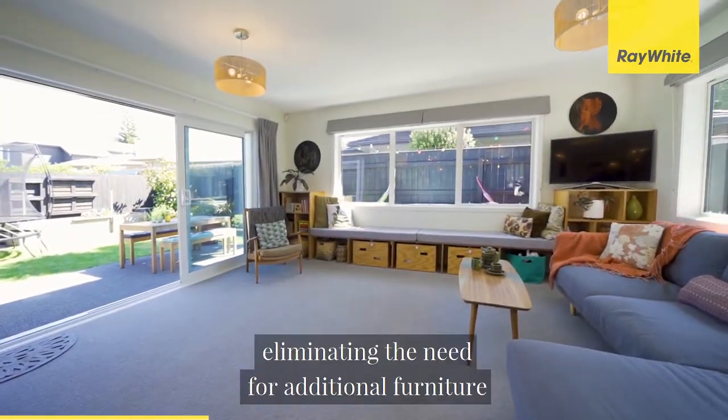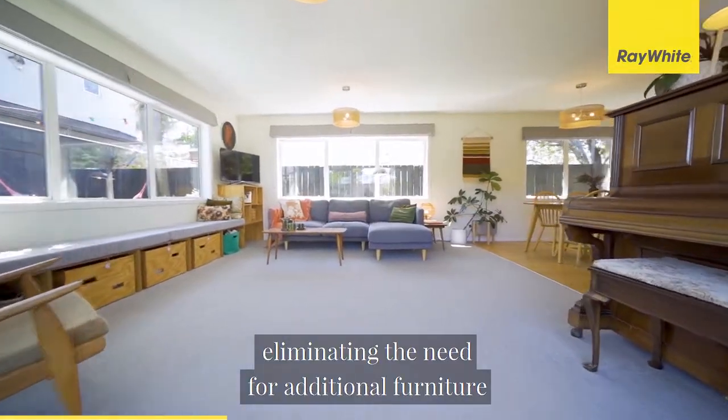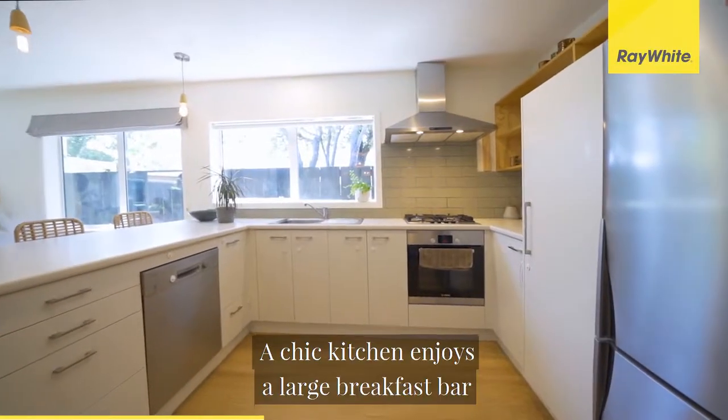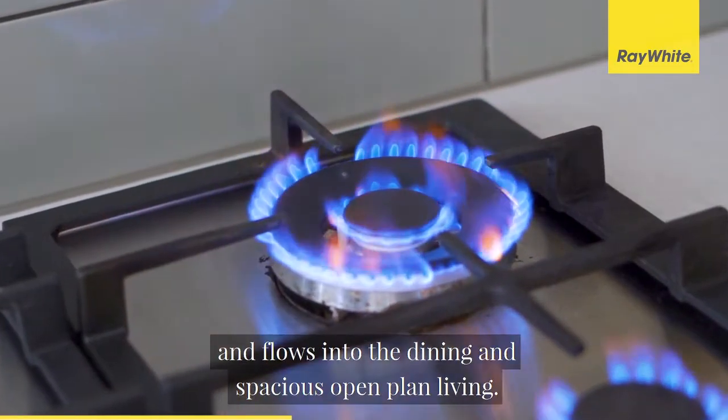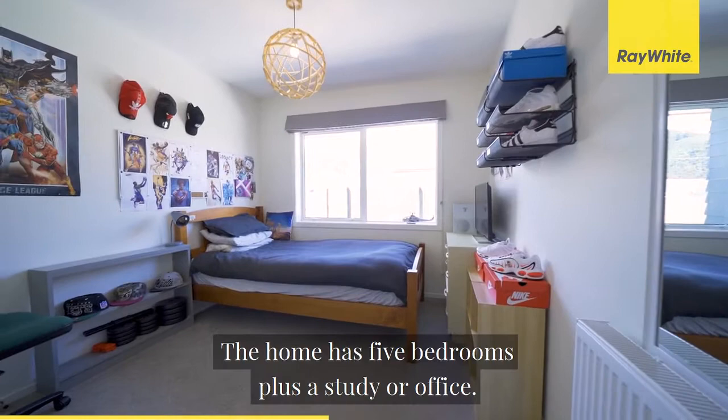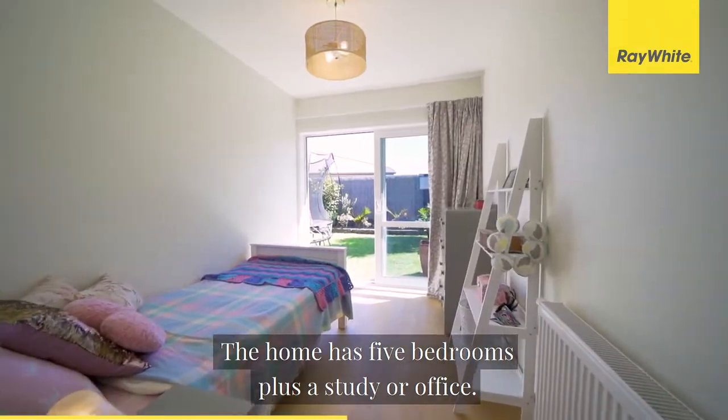and workstation, eliminating the need for additional furniture in this very important family space. A chic kitchen enjoys a large breakfast bar and flows into the dining and spacious open-plan living. The home has five bedrooms plus a study or office.